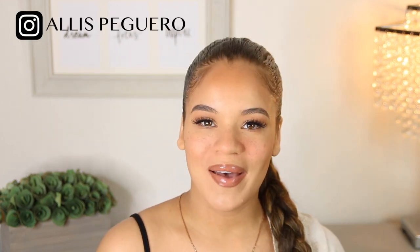Hey you guys! Welcome to my channel if you're new — my name is Elise. Thank you guys so much for stopping by, and if you're not new, welcome back for another video.